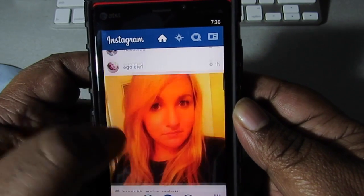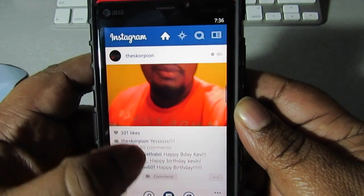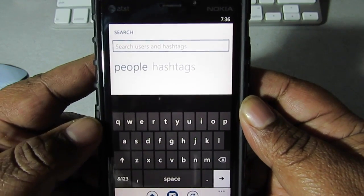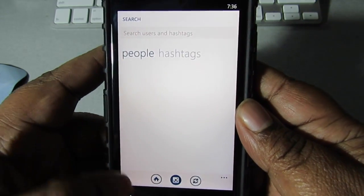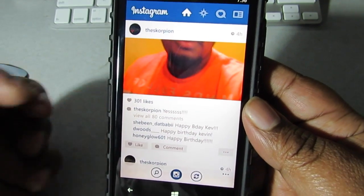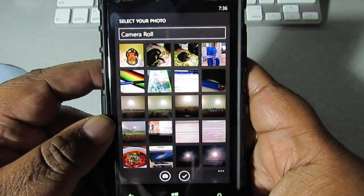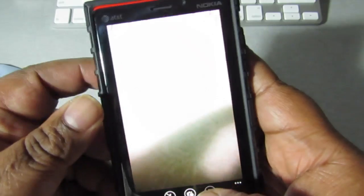Same concept, same things on here. Searching — got to search. Hashtag your people. Home. And you know you're using the Nokia camera to take a picture — that's gonna be boss by itself.